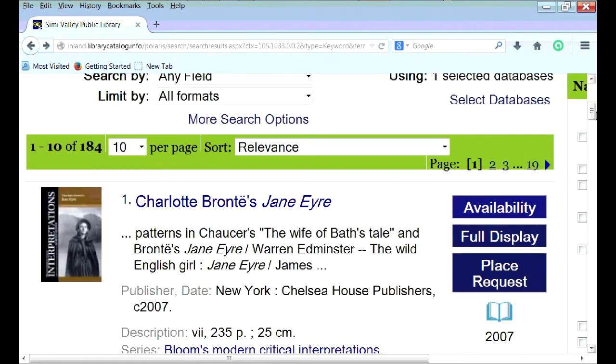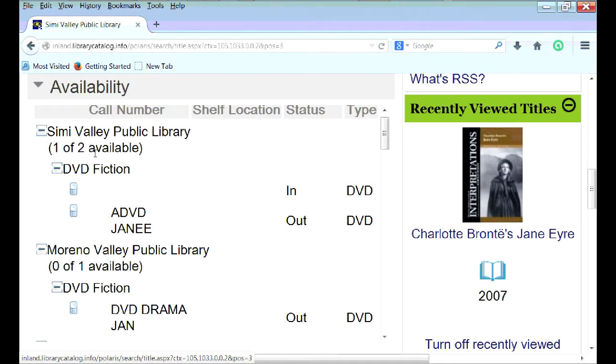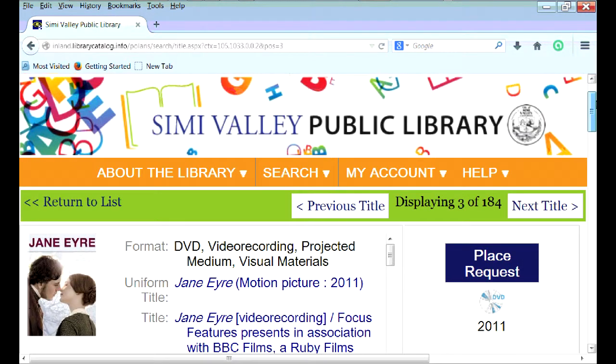After conducting a search, you can click on the Full Display tab and check for availability. If there is an item available at the library of your choice, go to the Place Request tab, which will be on your right-hand side.